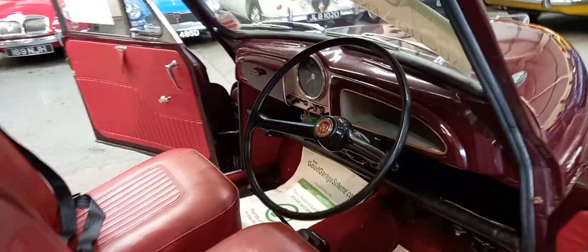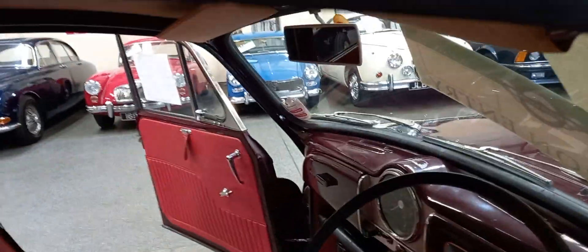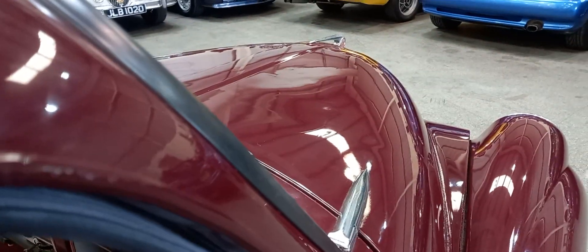Nice inside, nice on the carpet. No damage on the seats. Sounds well enough.